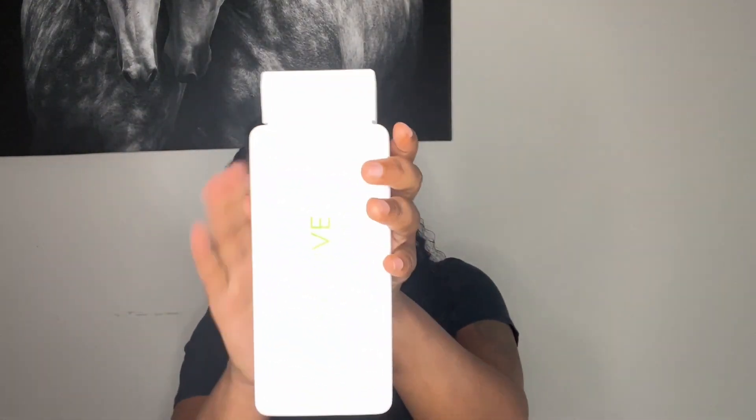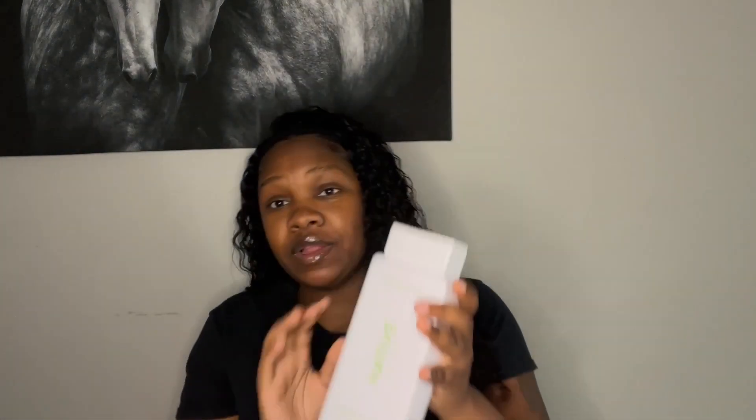The next brand I want to talk about is the Native brand. I literally just started using this probably about two weeks ago, but this is the body wash I use currently. And when I tell y'all this body wash smells so good — I was kind of getting bored with the Dove and I was like, you know what, let me switch it up. I heard a lot of good reviews on this Native brand so I gave it a try. This is the cucumber and mint — it smells so good. Also from the same brand is this deodorant that I just started using.